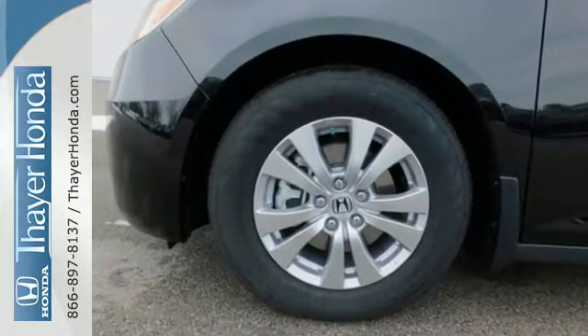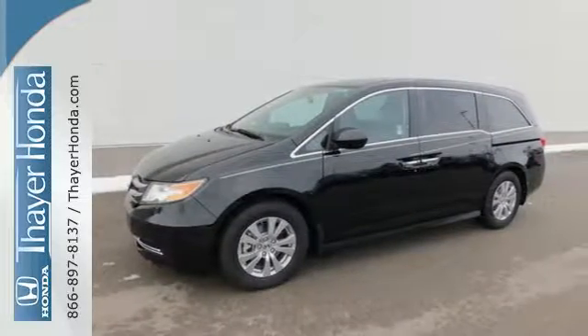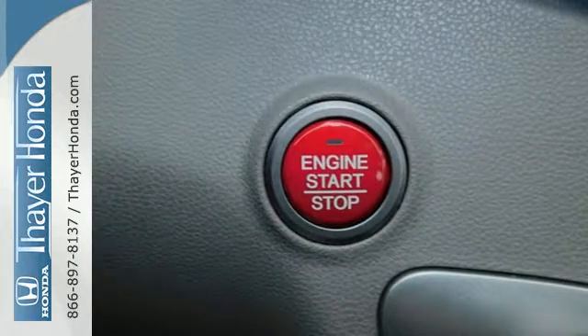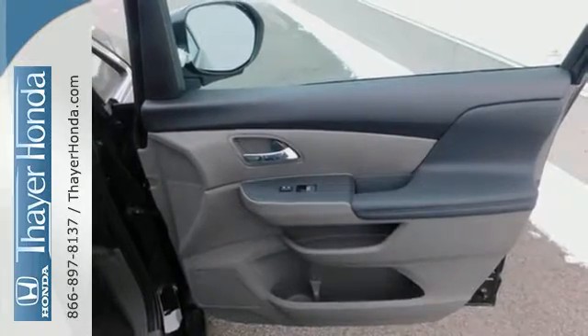Carpooling up to 5 child seats with latch seating in all 2nd and 3rd row seats shows how multi-talented and adept this unique minivan really is. Whether hauling people or cargo, you'll do so safely with vehicle stability assist with traction control and a rearview camera.